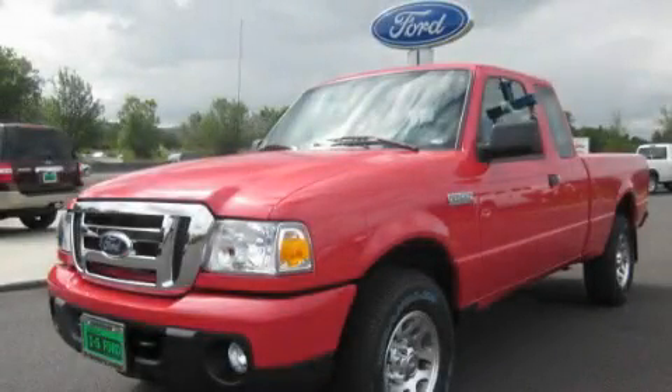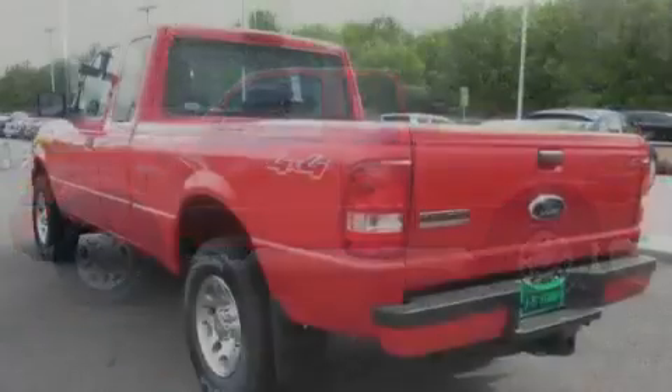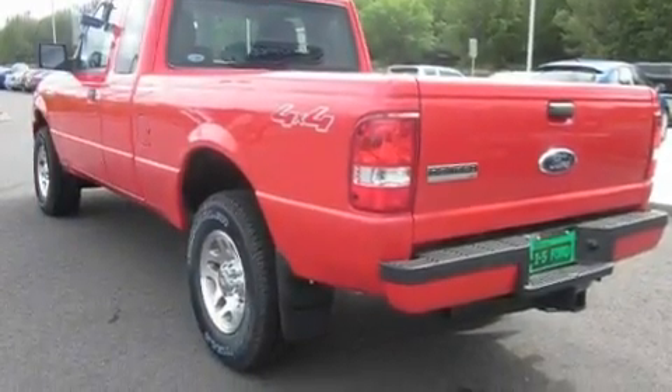This is a brand new 2011 Ford Ranger. It has the power to move what you need and the look too. It has a 4.0 liter 6-cylinder engine, an automatic transmission, and 4-wheel drive.